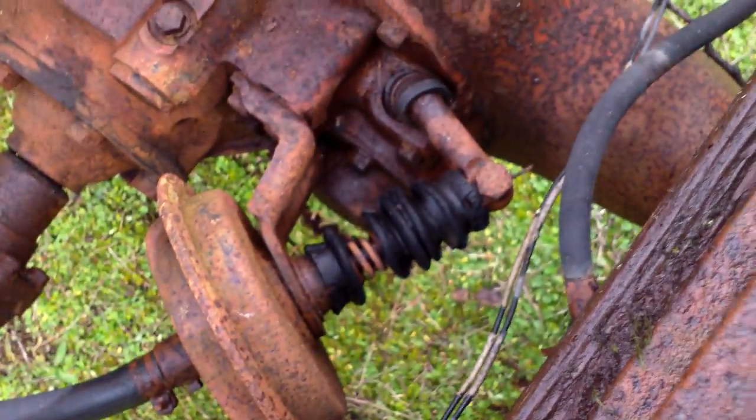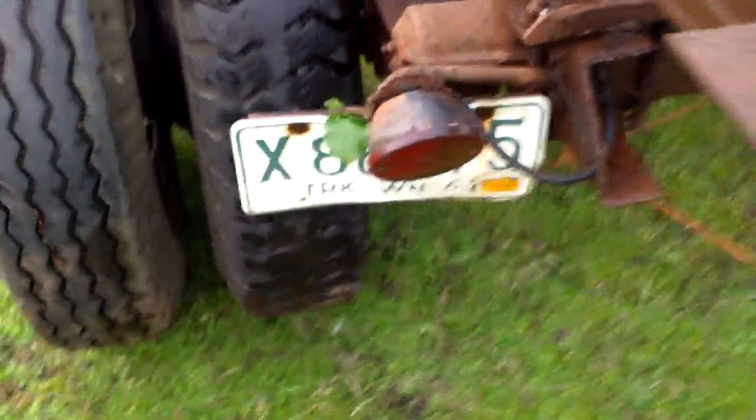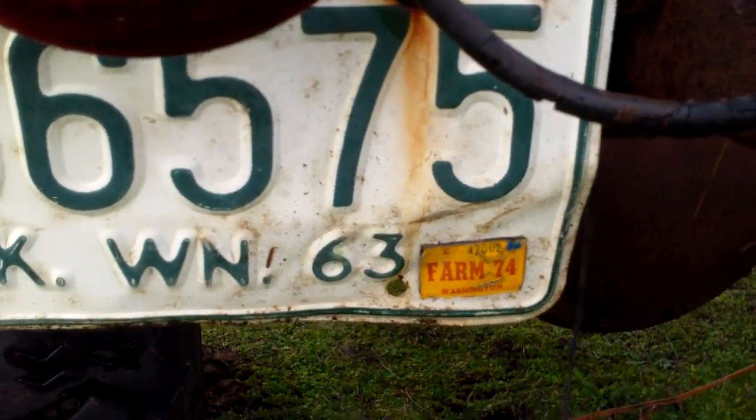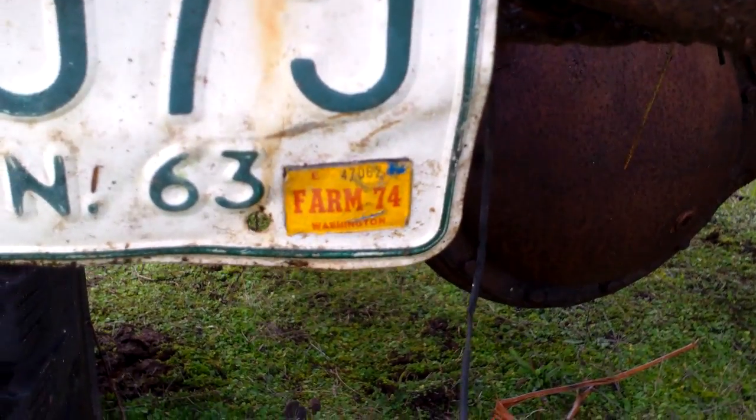There's the old two-speed. I found this in the woods. There's a '63, last tabbed in 1974.